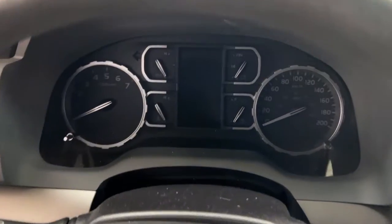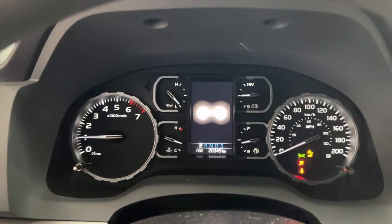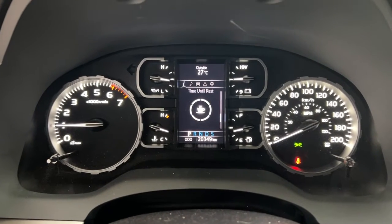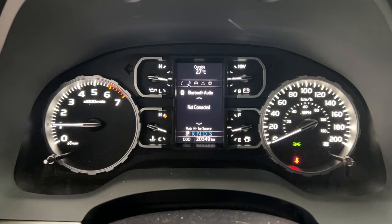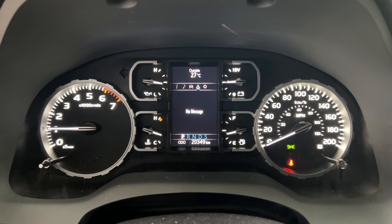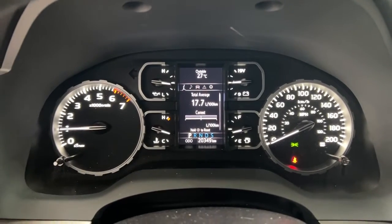Taking a closer look at the multi-informational display, you'll see a couple of different features on here. You have your odometer reading located down below with your digital speedometer and fuel economy. You can also go through and take a look at your Bluetooth connectivity and your audio, along with the lane departure alert, tire pressure monitoring, trailer, messages, and a settings menu with additional features you can personalize for yourself.